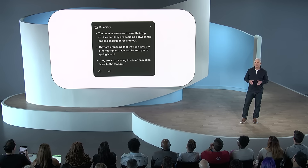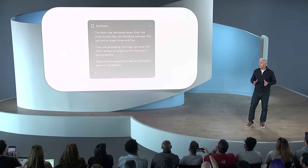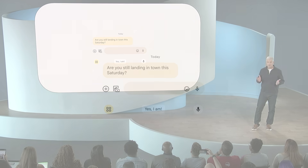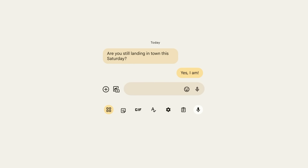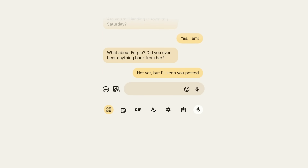In the coming months, Pixel 8 Pro's on-device LLM will also power smart replies in Gboard. You'll see better conversational awareness so it can generate higher quality reply suggestions.